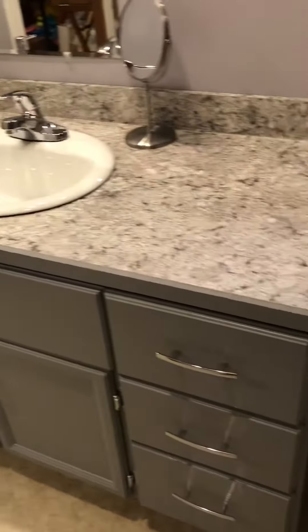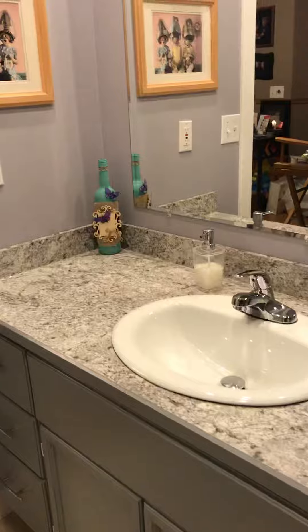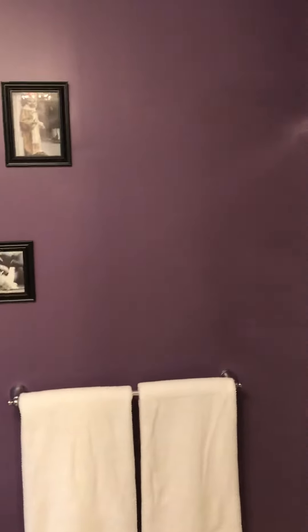We repainted the entire oak vanity and put on a new countertop with a beautiful new sink and tap, new window trim. Also a new flush — super happy about the pictures on the wall and these really cute towels.